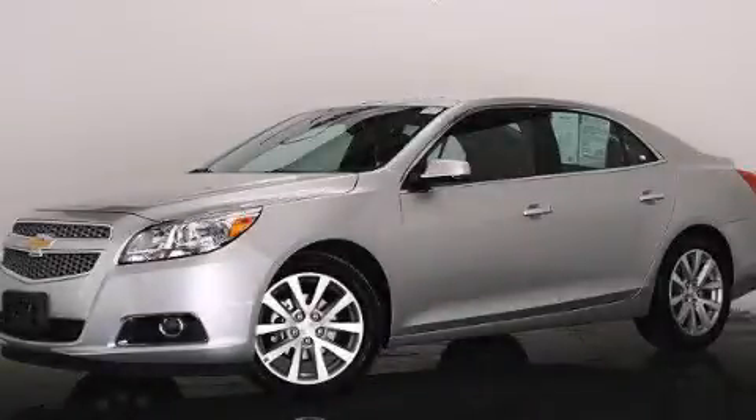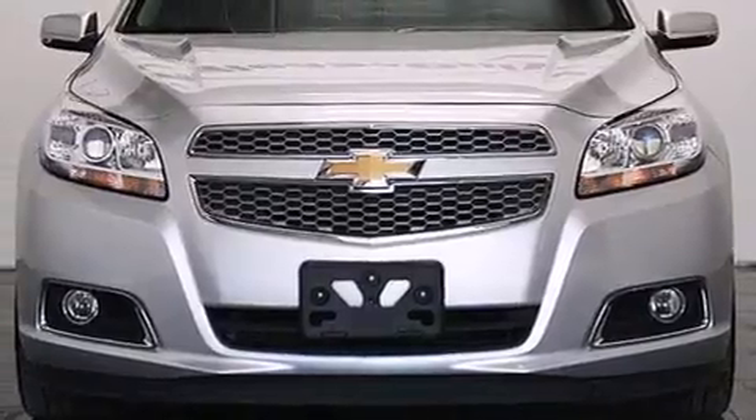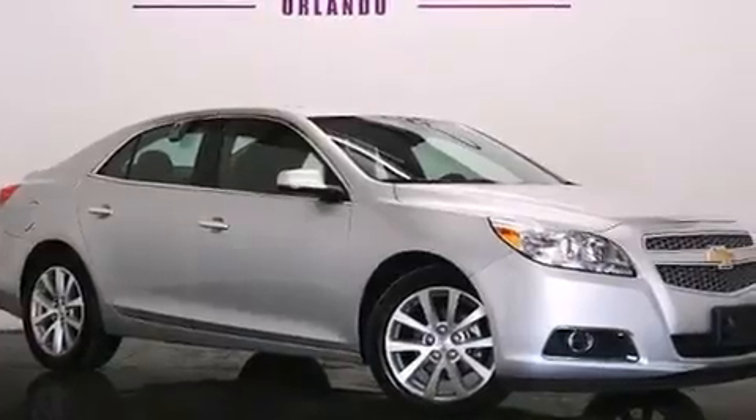This is a 2013 Chevrolet Malibu. It has a 2.5-liter 4-cylinder engine and a 6-speed automatic transmission. Plus, having just come off lease, this Chevrolet is in like-new condition.